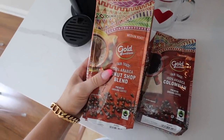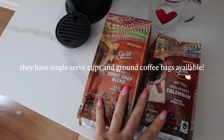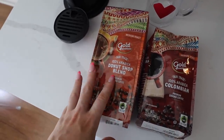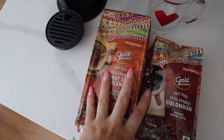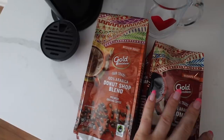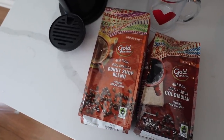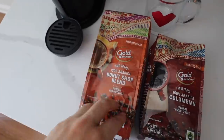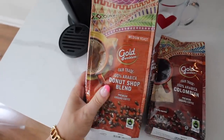So this is CVS Pharmacy's new exclusive Gold Emblem Fairtrade certified coffee. They have a variety of different flavors as well as forms. Because these coffees are Fairtrade certified, I feel good knowing that these products empower farmers and also protect the environment, which is so important. Proceeds from the purchase of these coffees also fund initiatives like training in sustainable coffee production, healthcare services, and scholarship programs, which is really cool.